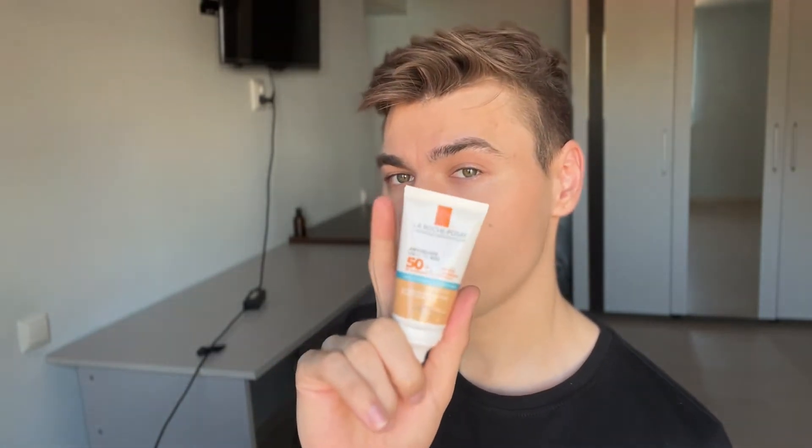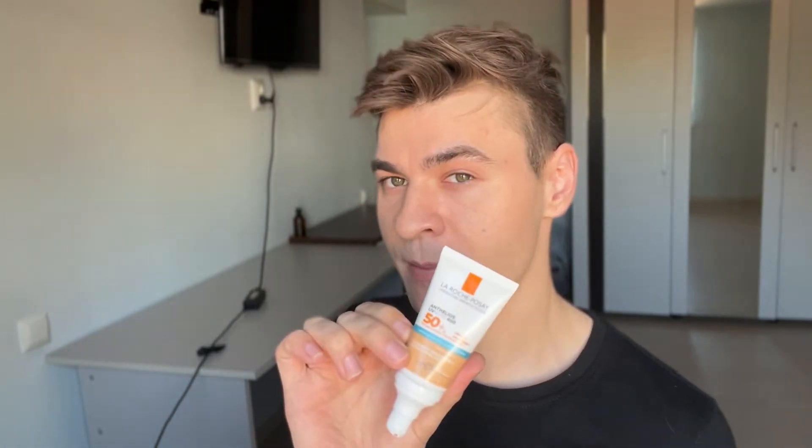We don't know the exact UVA protection. I'm going to assume it's super high, just because this is La Roche-Posay. The previous version had a UVA protection of 42 if I'm not mistaken — it was extremely high. They added two more filters, so it might be even higher here. But definitely a UVA protection above 30.